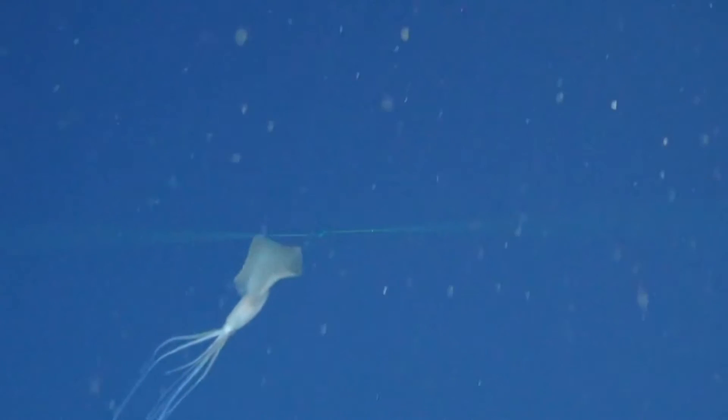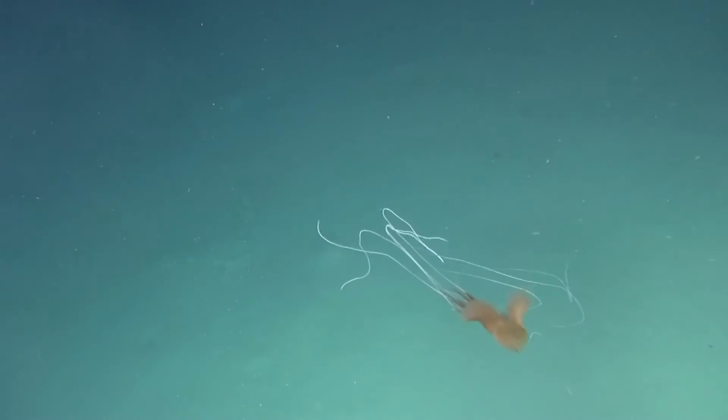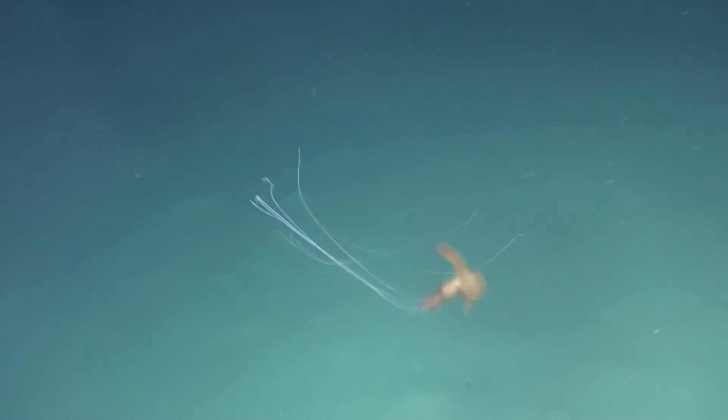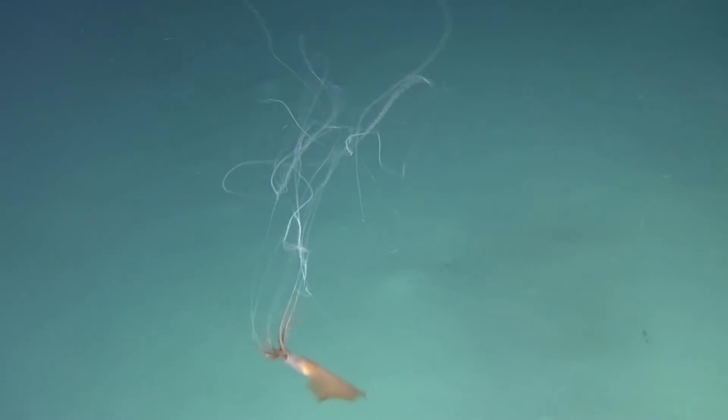Something unique to the big fin squid is that it has been observed coiling these filaments up, perhaps as a means of keeping them safe or even to transport food. The reason is unknown. However, big fin squids are the only known squids to do this. Technically vampire squids do this too, but as discussed in the vampire squid episode, vampire squids aren't technically squids.